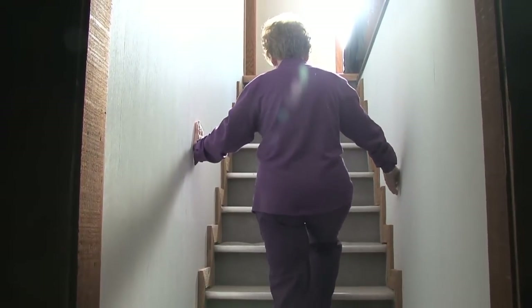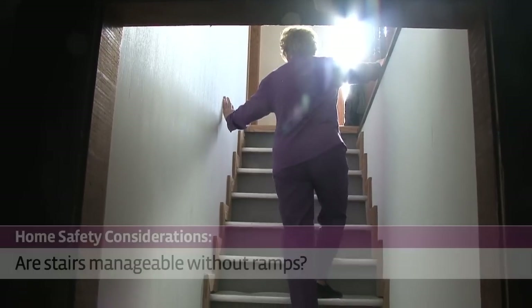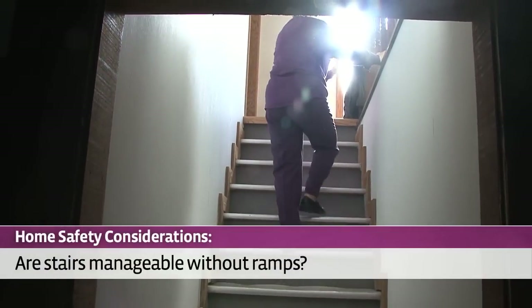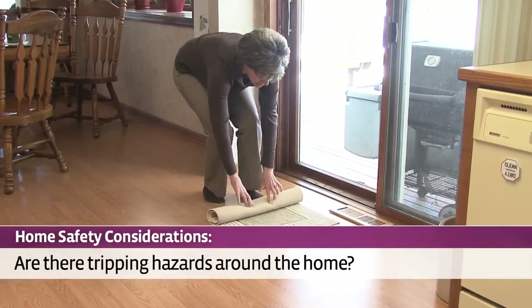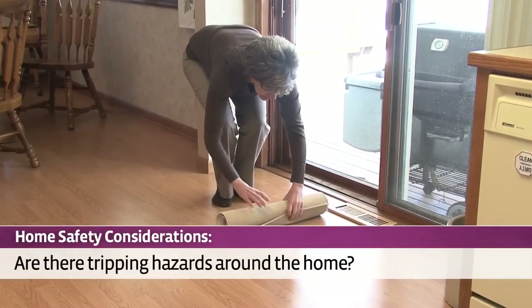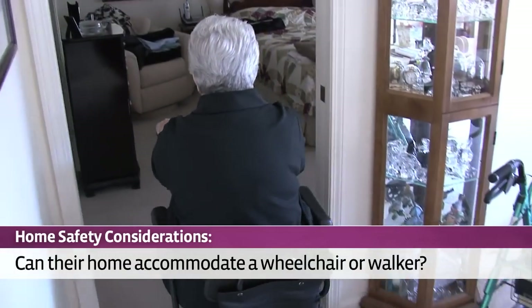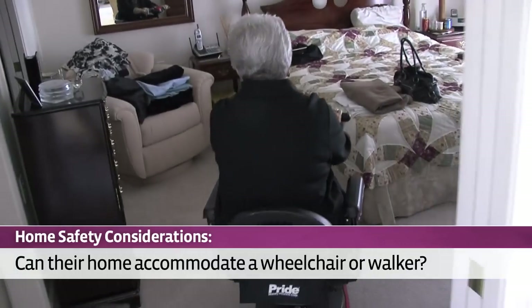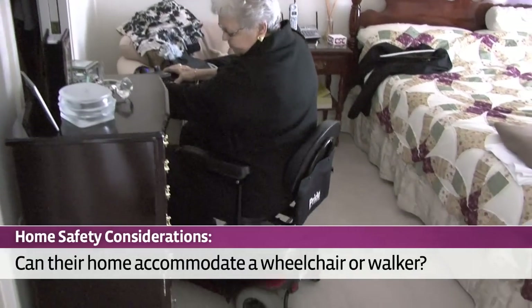Next, you should take a look around at home safety. Are the stairs manageable or is a ramp needed? Are there tripping hazards at exterior entrances or inside the house? If your parent needs a walker or wheelchair in the near future, can the house be modified to accommodate the equipment? These home safety questions are just the start.